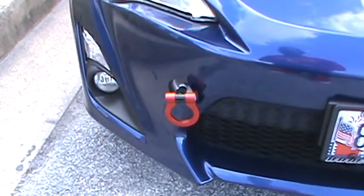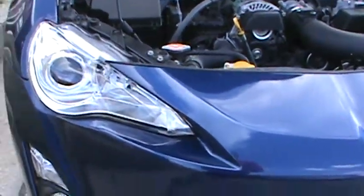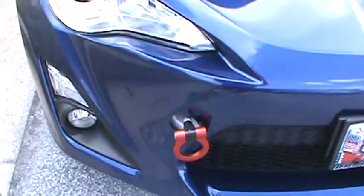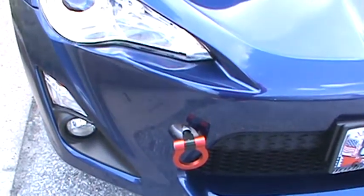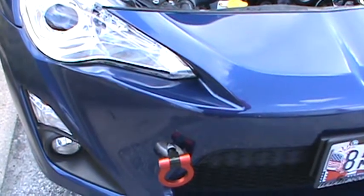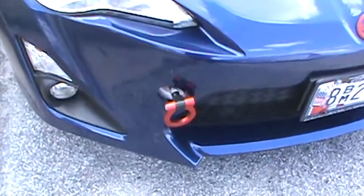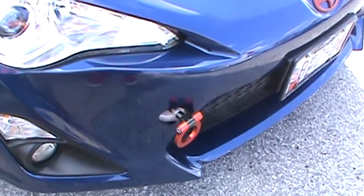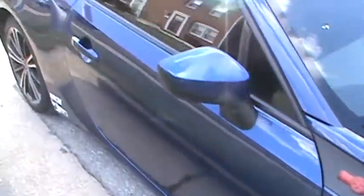Fog lights came with the car so I didn't do anything with those. I do have a red tow hook — it's part of that FRS starter kit. I put the tow hook on there because it's required by the track, and I do plan on taking this to both a drag strip just to see where it falls, and to an autocross course. Since I had to put a tow hook on there anyway, I figured why not do it now and do it in red.